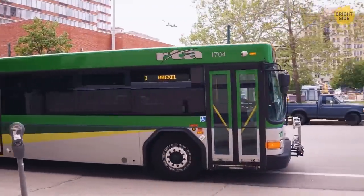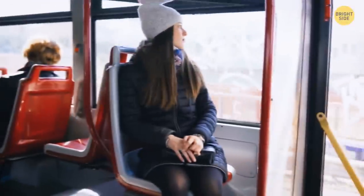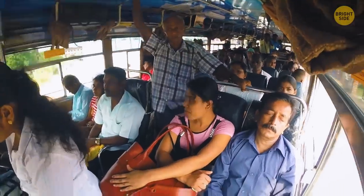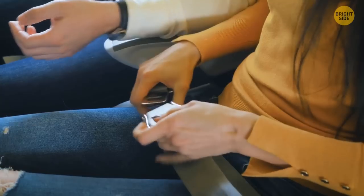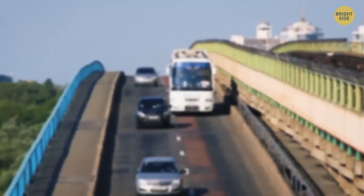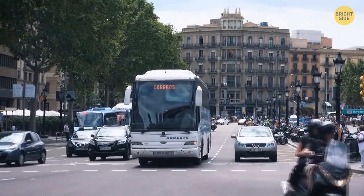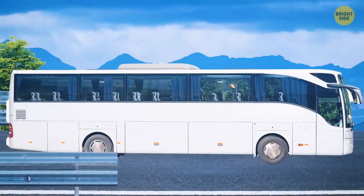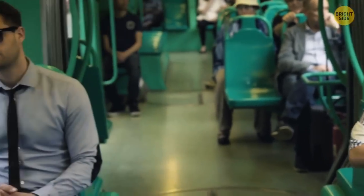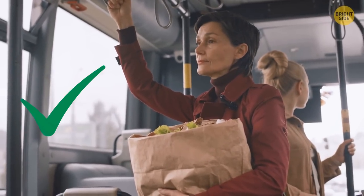It seems natural that a vehicle carrying so many more people than a car should have seatbelts, but buses have none. First, in case of emergency, passengers need to get off a bus as fast as possible — seatbelts would waste precious time. Second, a bus is big and heavy, so in a collision it would stop much slower than a car, meaning passengers won't get hurt as much. That's also the reason passengers are allowed to ride standing.